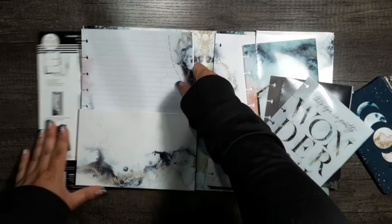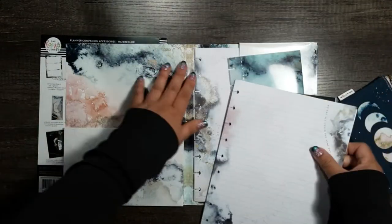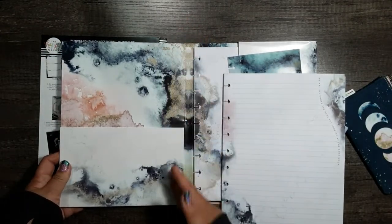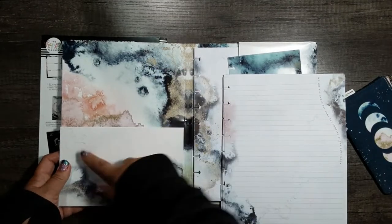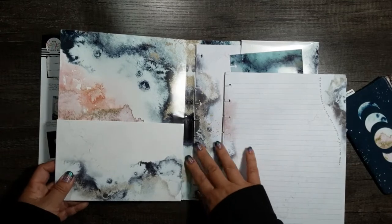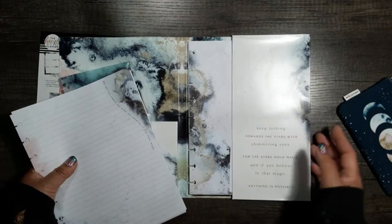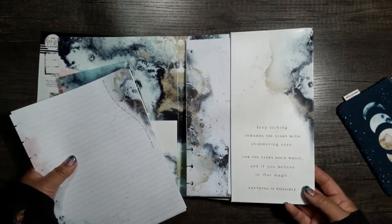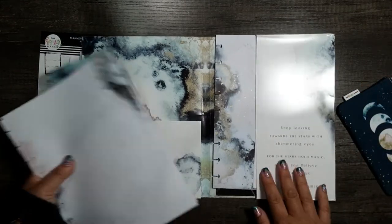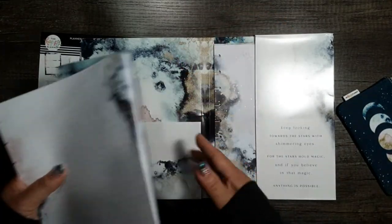Then you get paper. Look at the inside of this folder — what I'll do is I'll probably punch through this, cut it open so it's easier to take things out of, round it out, and then this will be one side folder and this will probably be another side folder. Because look at this — it says 'Keep looking towards the stars with shimmering eyes, for the stars hold magic. And if you believe in that magic, anything is possible.' So cute. The print is throughout the whole back.